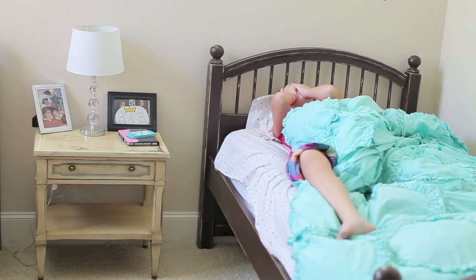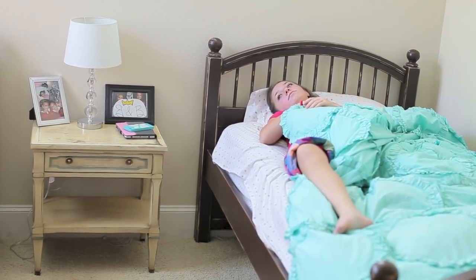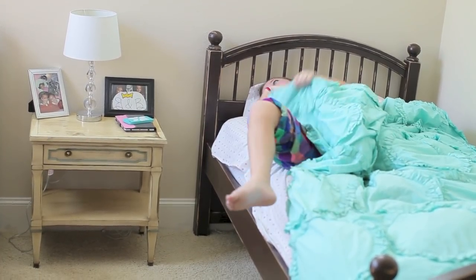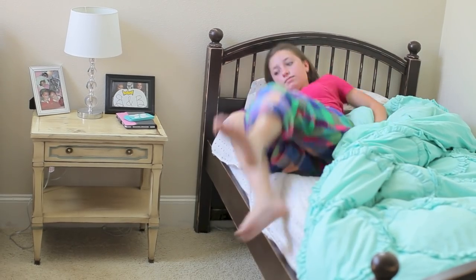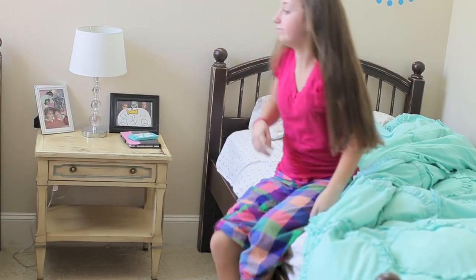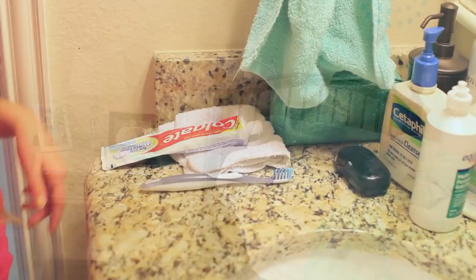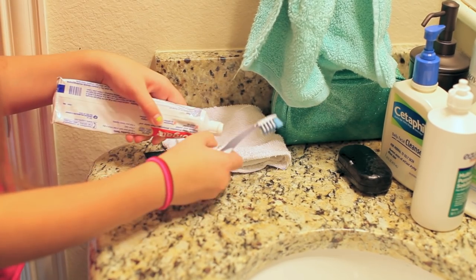Good morning everybody! Today I thought I would do a morning routine because you guys have been leaving lots of comments for it and waited ever so patiently for this video. As you can tell it is definitely morning time because I have my crazy bedhead hair and my sleepy eyes.